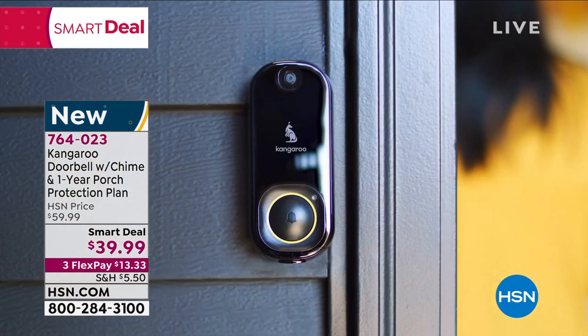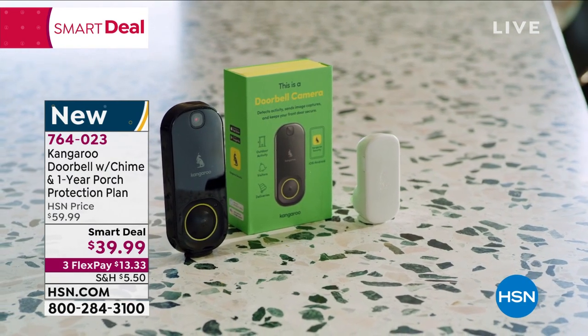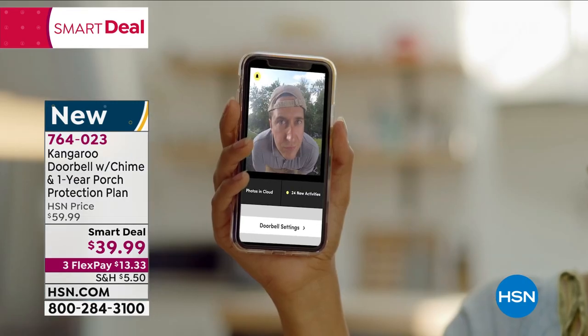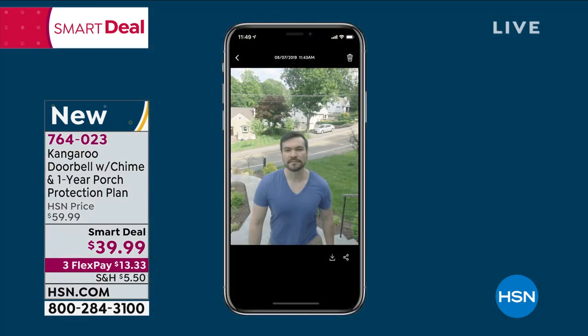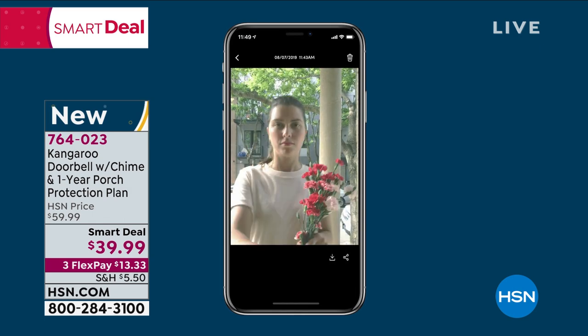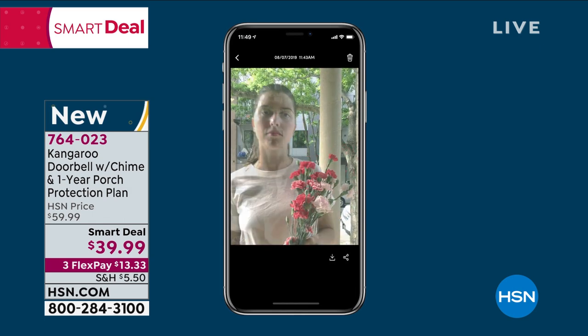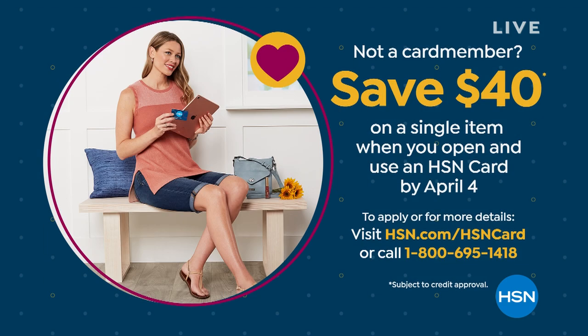Coming up, our grand finale — an Apple MacBook Air. If you are ordering the Kangaroo, bear with us. It's easy to order and easy to return if you don't love it, but I'm confident you will, especially because it's a fabulous value for basically a video doorbell — unheard of at this price. Apply for the HSN credit card and get $40 off.